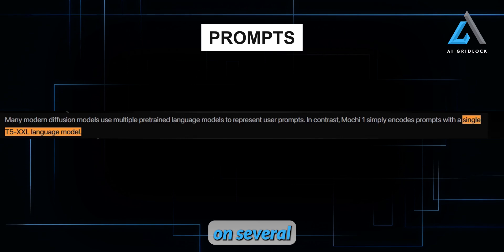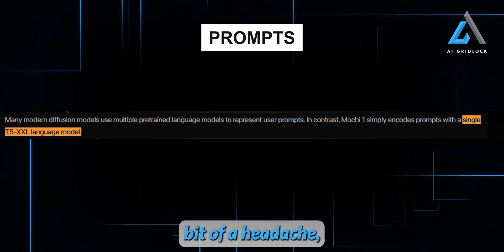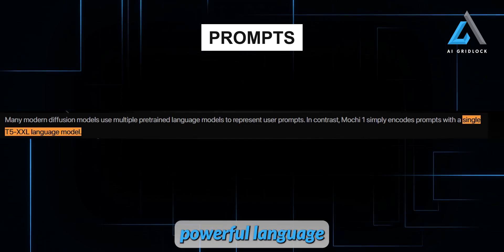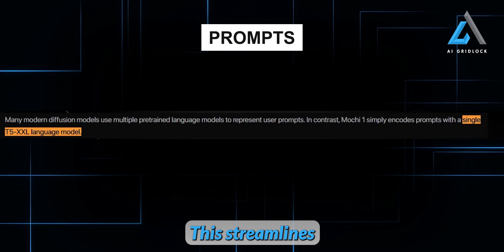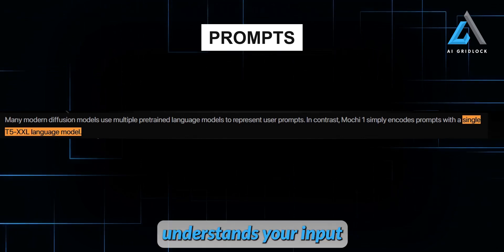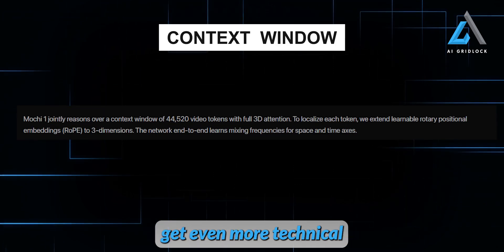One of the standout features of Mochi One is how it simplifies the process. While many video models rely on several pre-trained language models to understand prompts, which can be a headache, Mochi One keeps it simple by using a single powerful language model — T5-XXL. This streamlines the entire process, making it more efficient while still ensuring the model understands your input and delivers impressive results.